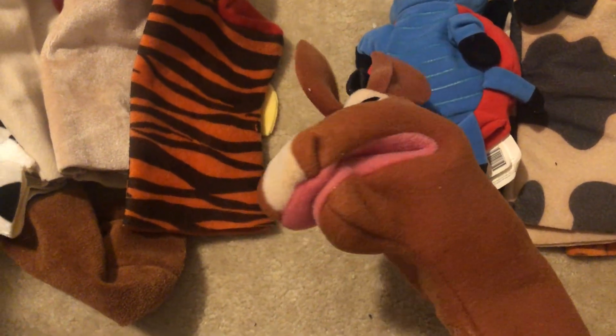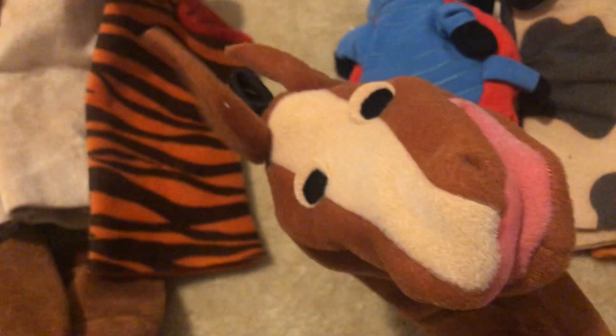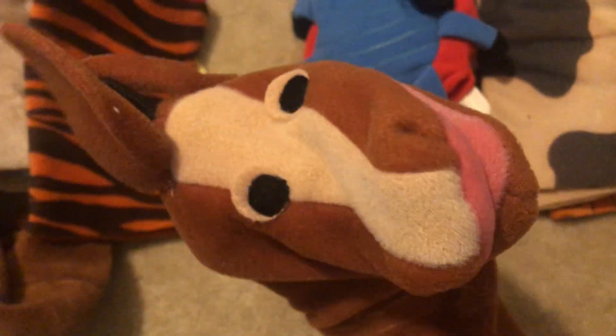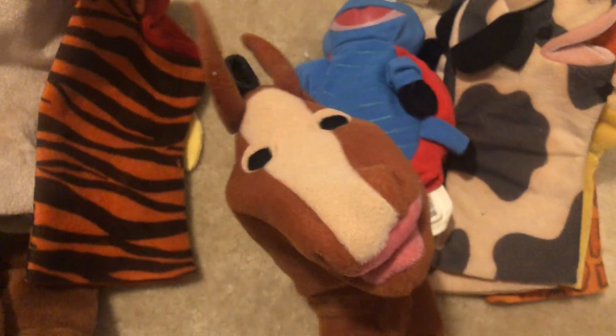Next we have the pre-Disney Nate the Horse puppet. This one looks in pretty good condition as well, except for this right here — his ear is coming apart right there, but it's still okay. I don't really mind. There's also stains in his mouth, but it's okay. And here's the tag.